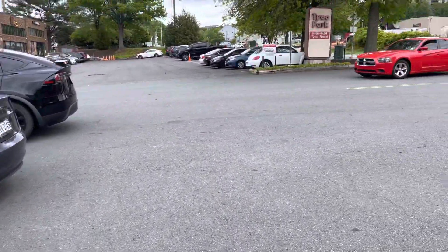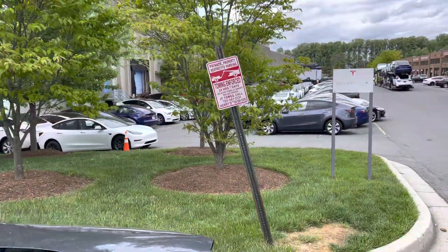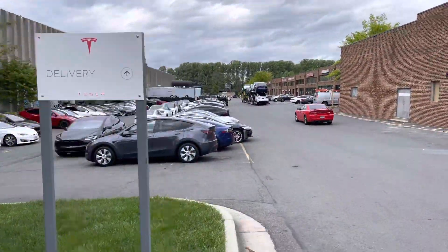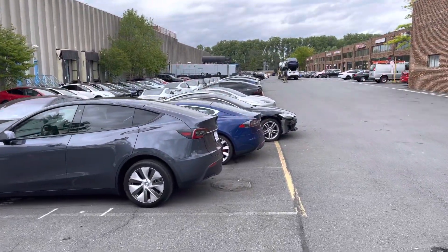We've got Teslas upon Teslas. Here's the delivery area — you can see delivery. All these brand new Teslas ready to be picked up.